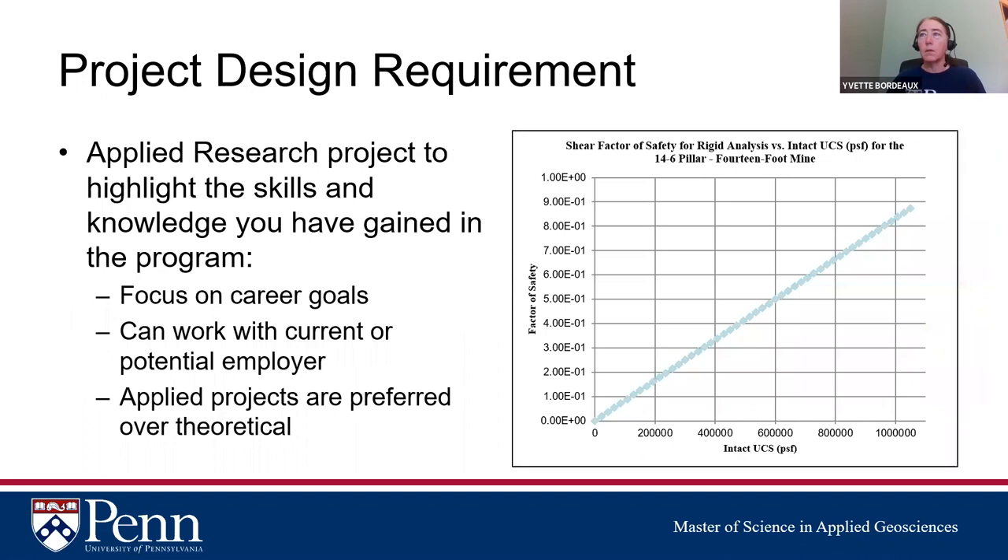After your 12 courses, you complete a research project we call project design or capstone. Unlike a research master's thesis focused on theoretical work, we want you to do an applied project — something that helps with your career goals, showcases your skills, and potentially helps you get a promotion or land the job you want. We have you work with your current or a potential employer on something that actually needs to get done.